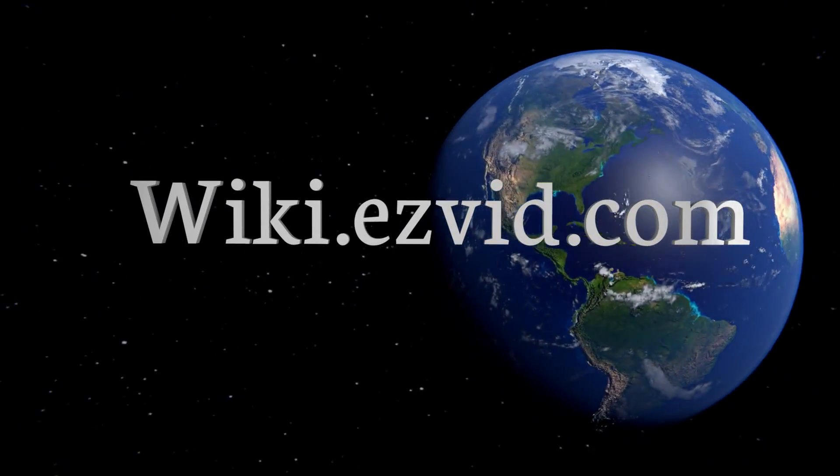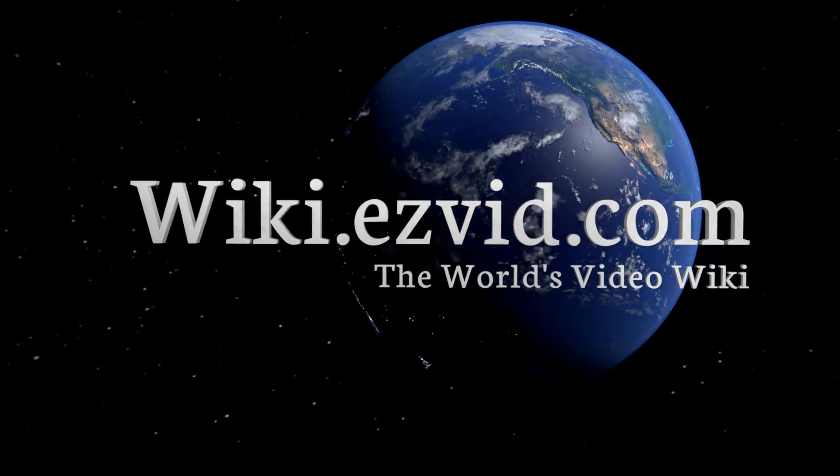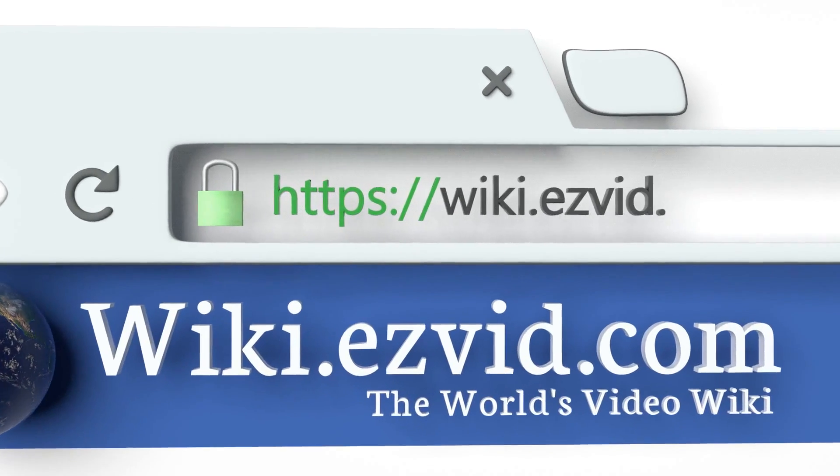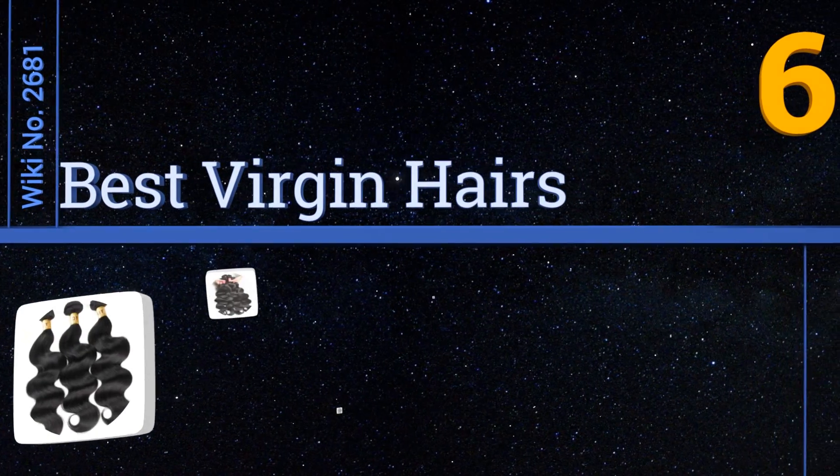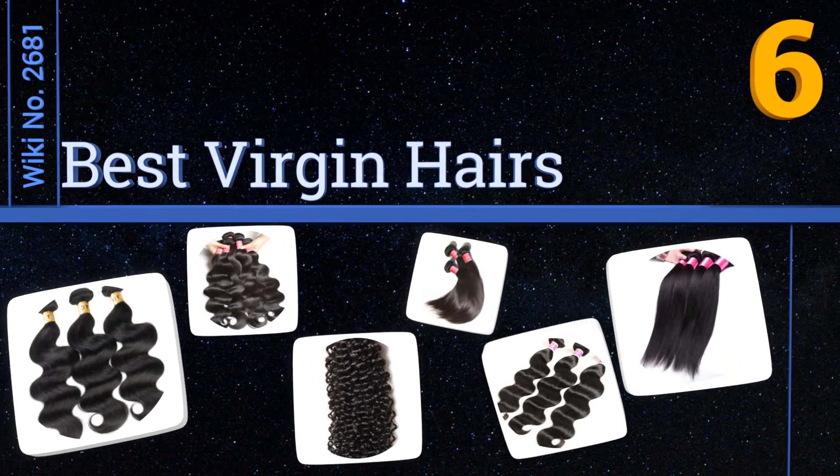Search wiki.easyvid.com for easyvid wiki before you decide. EasyVid presents the six best virgin hairs — let's get started with the list.